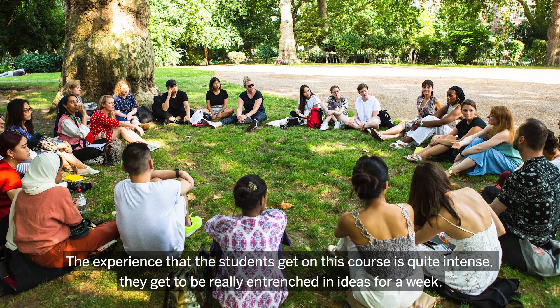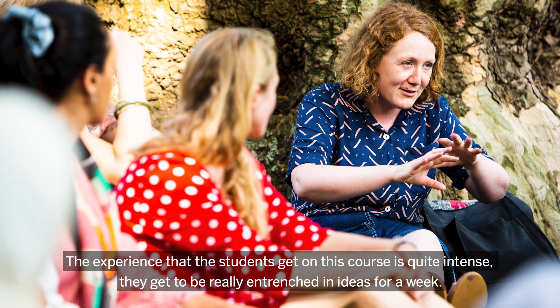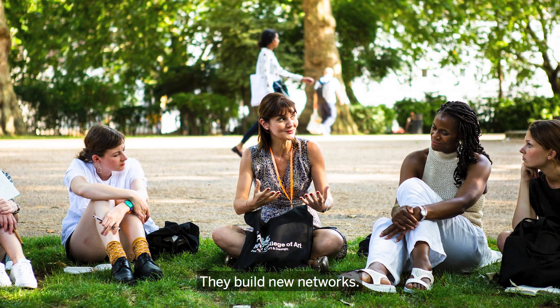The experience that the students get on this course is quite intense. They get to be really entrenched in ideas for a week, and they build new networks.